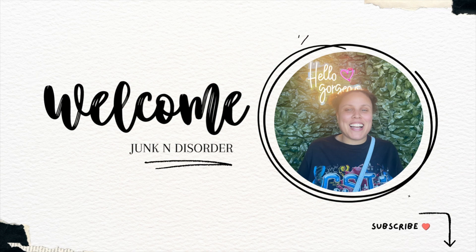Hey, welcome back to my channel, or welcome if you're new. My name is Alex and I'm a full-time online reseller. Today's video is a 'what sold' video. I haven't done one in a while, so I'm just going to stick with July sales.